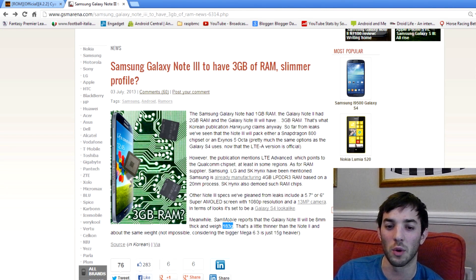This is getting kind of interesting with the Note — what they're going to do with it. It's one of Samsung's biggest flagship devices, so let me know what you guys think. Are you a Note fan or not?